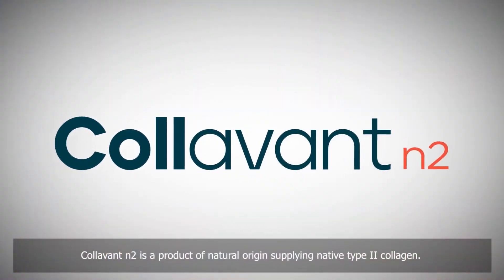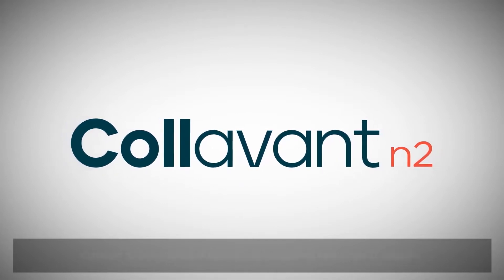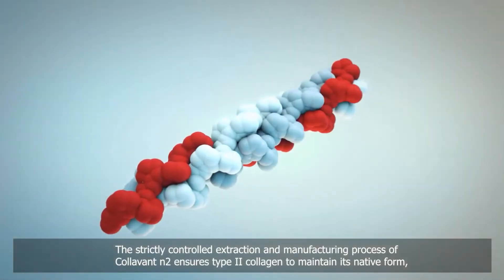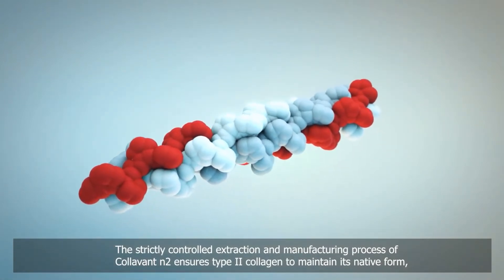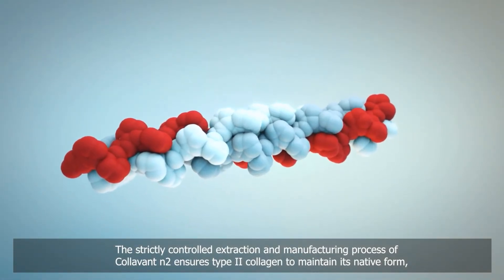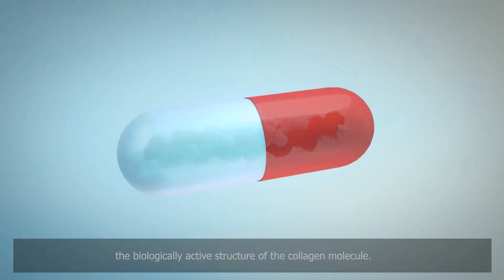Collivant N2 is a product of natural origin supplying native type 2 collagen. The strictly controlled extraction and manufacturing process of Collivant N2 ensures type 2 collagen maintains its native form, the biologically active structure of the collagen molecule.